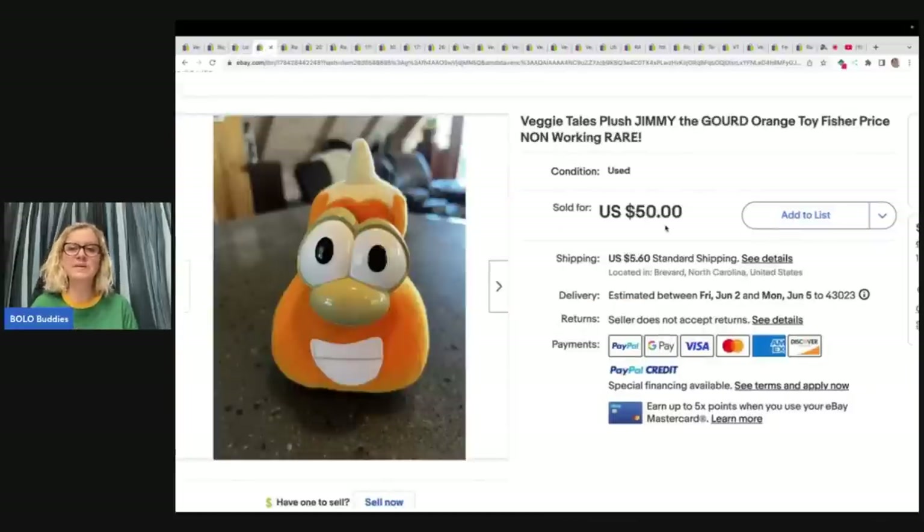This guy right here is a Veggie Tales plush, Jimmy the Gourd — orange toy, Fisher Price — not working, it doesn't even work, and it sold for $50. Some of the characters are super hard to find, so this was probably a limited run. Many have probably been damaged or people just don't know to sell them, so there's not a lot out there.